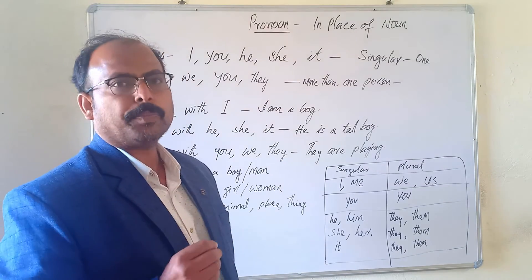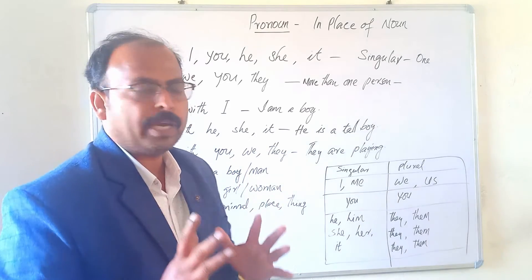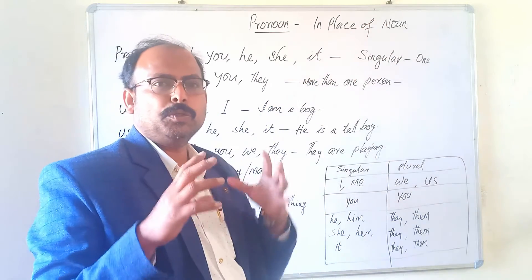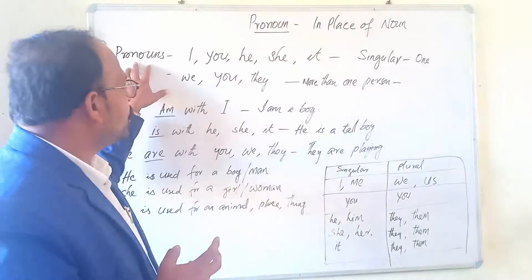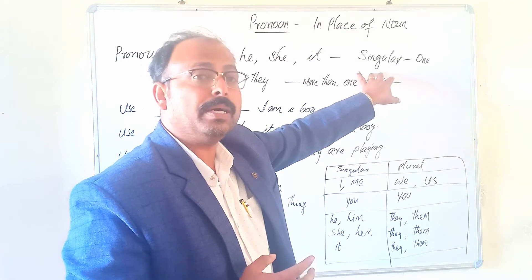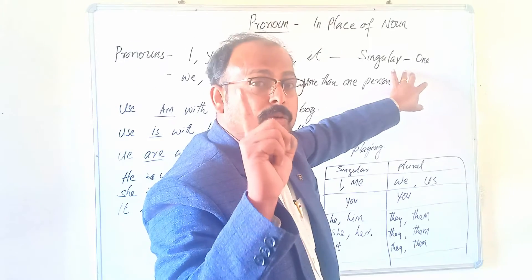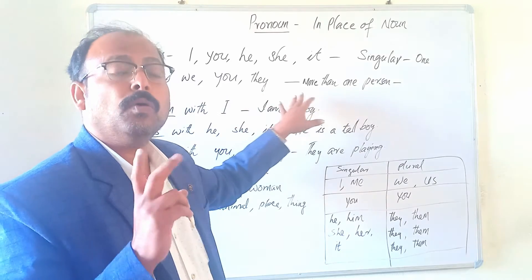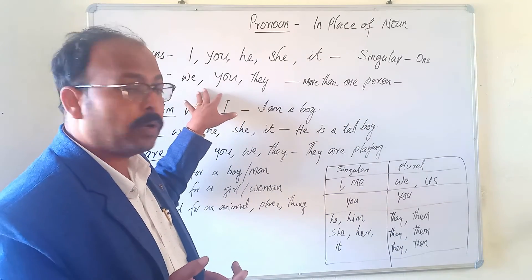The next topic is pronouns. What is a pronoun? A pronoun is a word that is used instead of a noun, or in place of a noun. There are many pronouns. Pronouns like I, you, he, she, it — they are singular pronouns, meaning they refer to only one person or thing. And we, you, they — they are plural pronouns, meaning they refer to more than one person or thing.